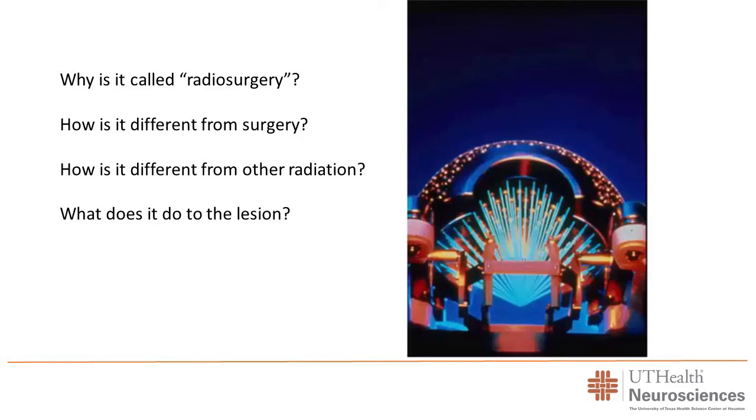This is a schematized version of what happens inside the machine. Here is the collimator, and this shows all the beams coming to a focus. A frame goes on the patient, we get a scan with the frame, and then use MRI to target it. By moving the head inside the machine, we can position it exactly where the lesion is. By controlling which holes are open or closed, we can shape the radiation dose to match the tumor's form.